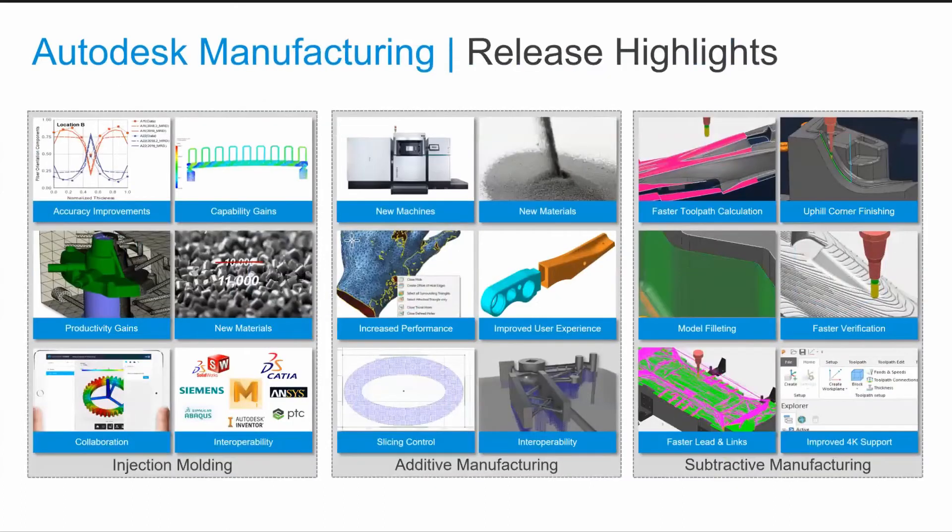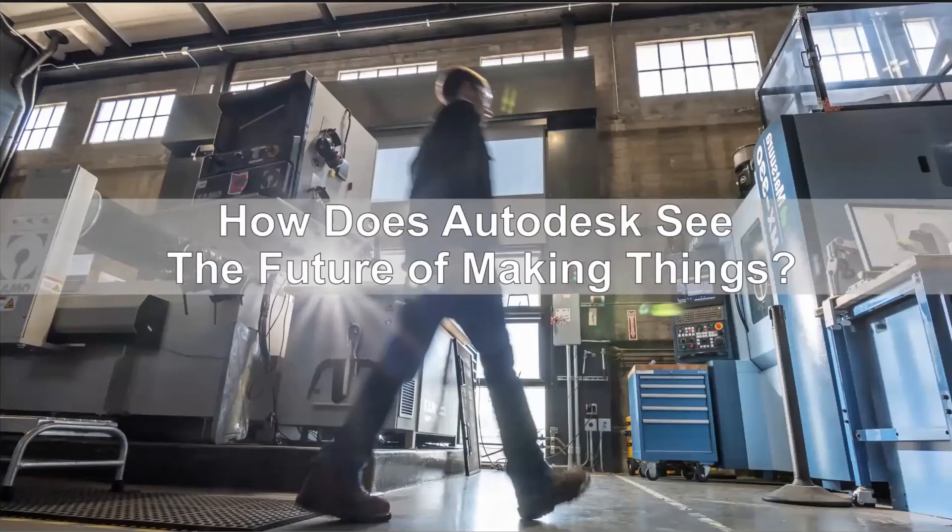We continue to invest across our existing advanced manufacturing portfolio. Here are some of the recent investment areas, as we continue to provide high levels of functionality, stability, collaboration, and productivity in our existing solutions. You will hear more about these developments on the 2021 releases of PowerMill, NetFabb, and Moldflow in the presentations over the next couple of days.